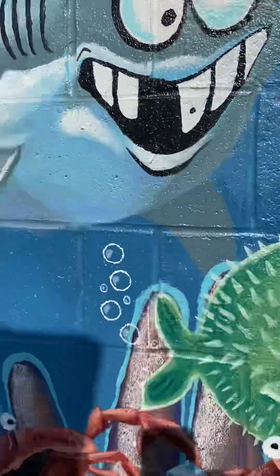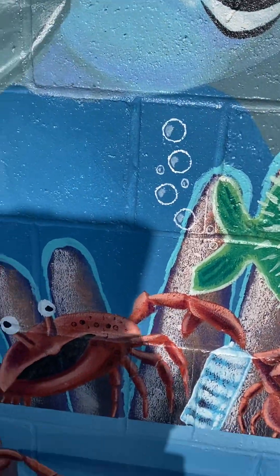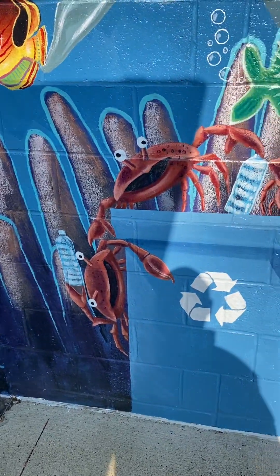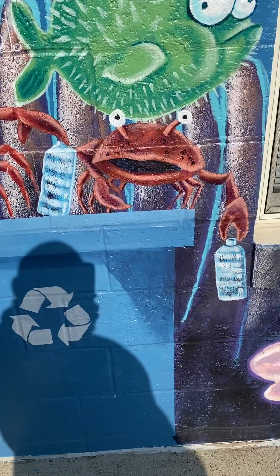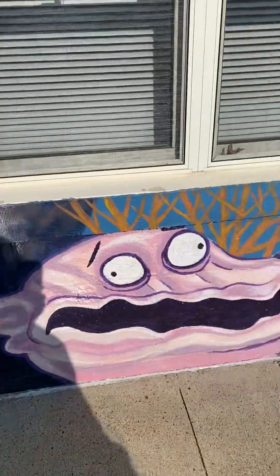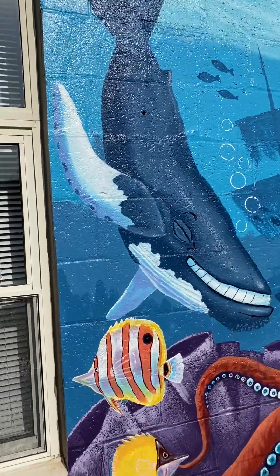Brush your teeth — you got a cavity there. Fun stuff. Blowfish blowing some bubbles, crabs. A lot of people are confused with what's happening here — they're actually recycling in the recycling bins. See, they got the plastic bottles. We're picking them up for you — keep our world clean, please. Big drunken clam, as somebody once said. But happy stuff.